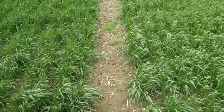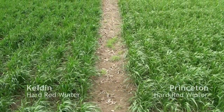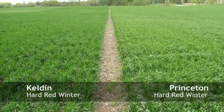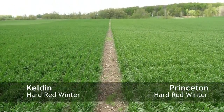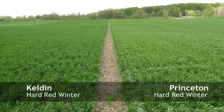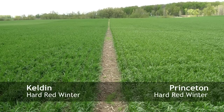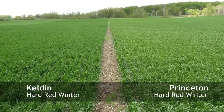Looking at Keldon on our left and Princeton on our right. Two obvious things you'll notice are the color difference and the height difference between the two varieties. Princeton looks taller, and Keldon also seems to be maturing slightly slower. Princeton is at about growth stage 32, while Keldon is just entering growth stage 31.